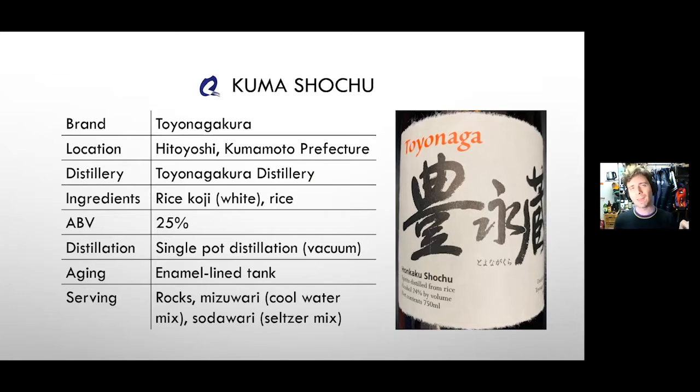The primary fermentation — moromi — uses rice koji: that koji mold propagated onto steamed rice. The koji creates enzymes that break complex starch chains down into simple, soluble sugars, namely glucose, and then you're ready for fermentation with yeast. So you have a starter fermentation of rice koji, then a secondary fermentation with rice added. This is 25 percent ABV, single pot distilled.